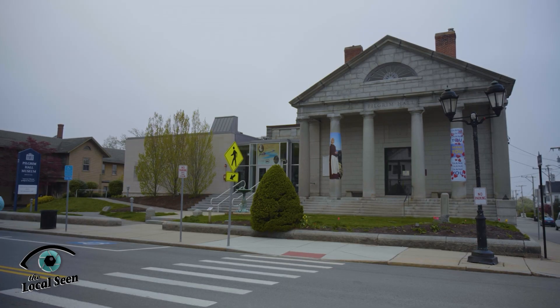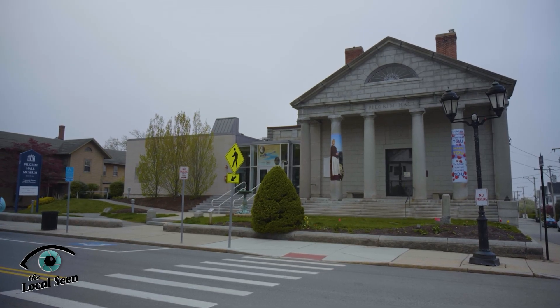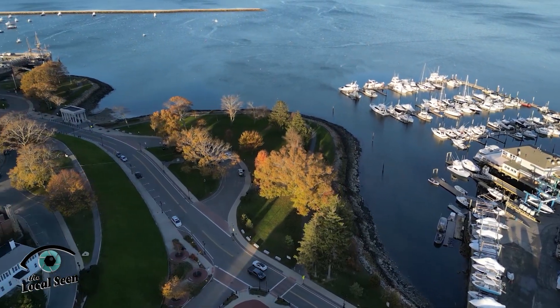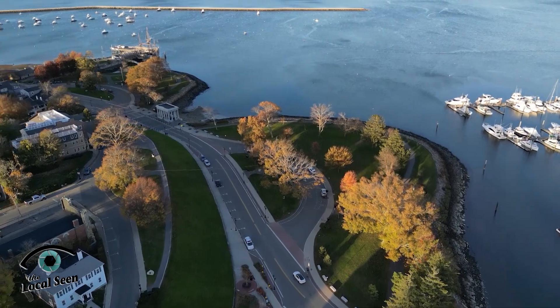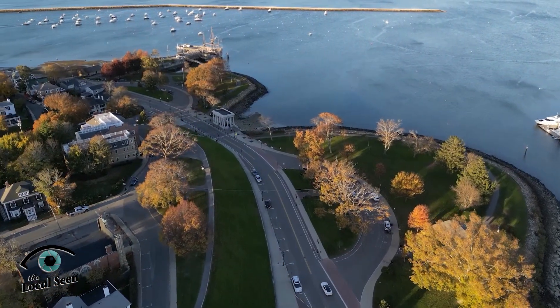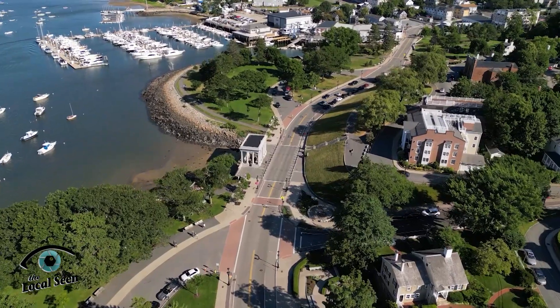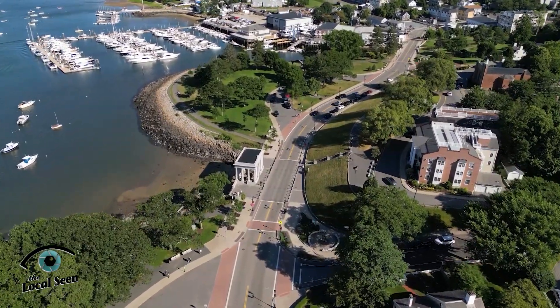In the 19th century, the Pilgrim Society — my organization that owns Pilgrim Hall Museum — had begun to acquire a lot of the property on Coles Hill because they wanted it to be a commemorative and memorial space to their ancestors and to the Mayflower history of the town. They began purchasing these buildings and eventually demolished them in order to preserve the hillside itself.